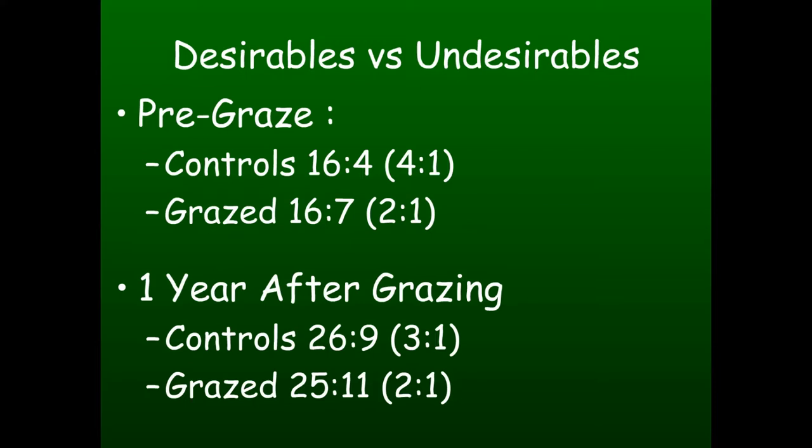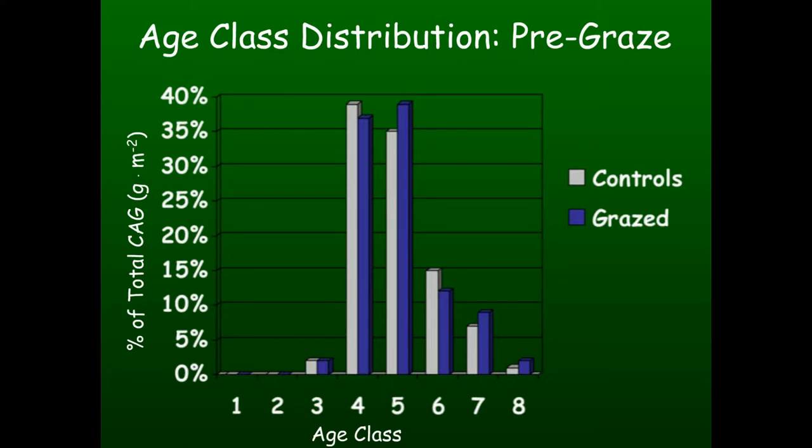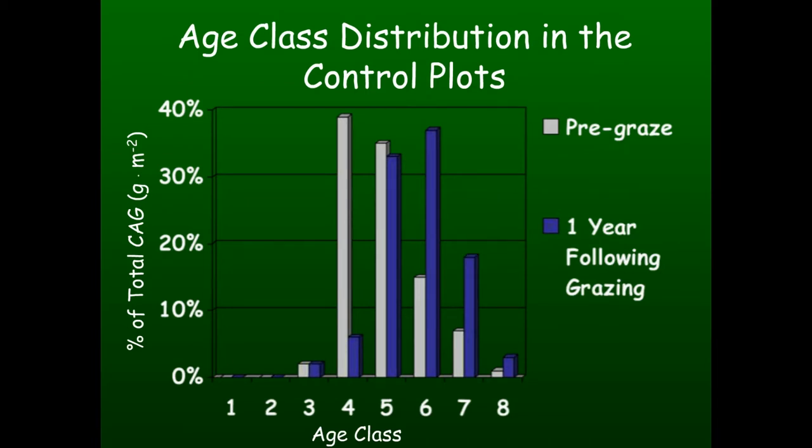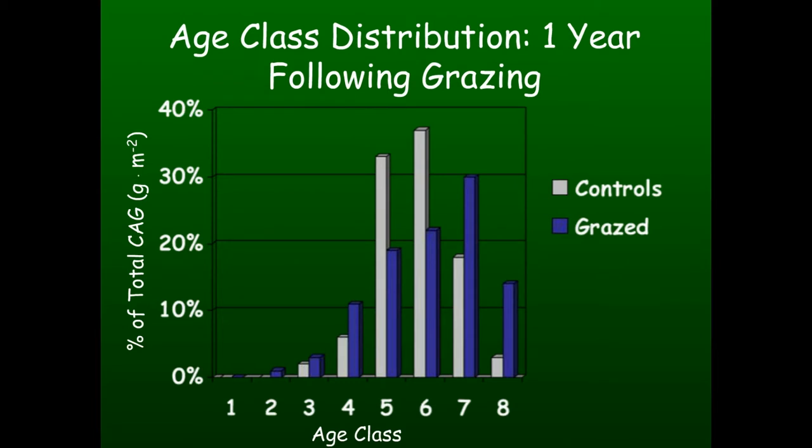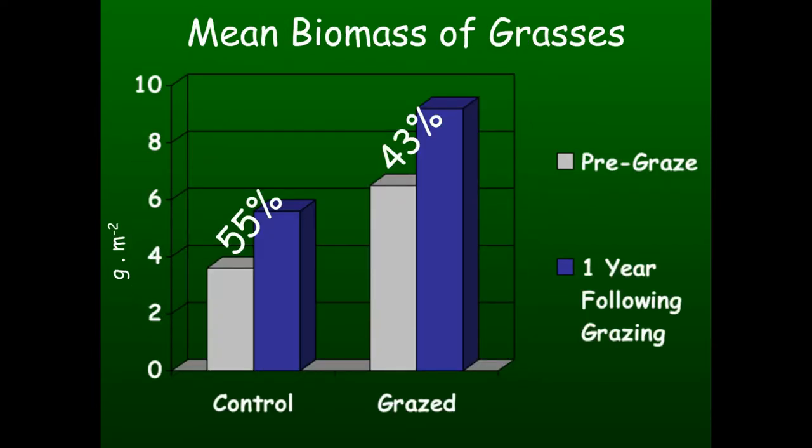Looking at the age class distribution, the pre-graze treatment for both controls and graze plots were pretty much the same, which was good. A lot of the middle age classes showed a big spike. Looking at just the control plots a year later, there's a little more of an even distribution moving toward the older age classes, still with no change in recruitment of younger age classes. Looking at the graze plots, there's definitely more of an even distribution than at the first sampling, and you can see more recruitment of the younger age classes, which is encouraging.